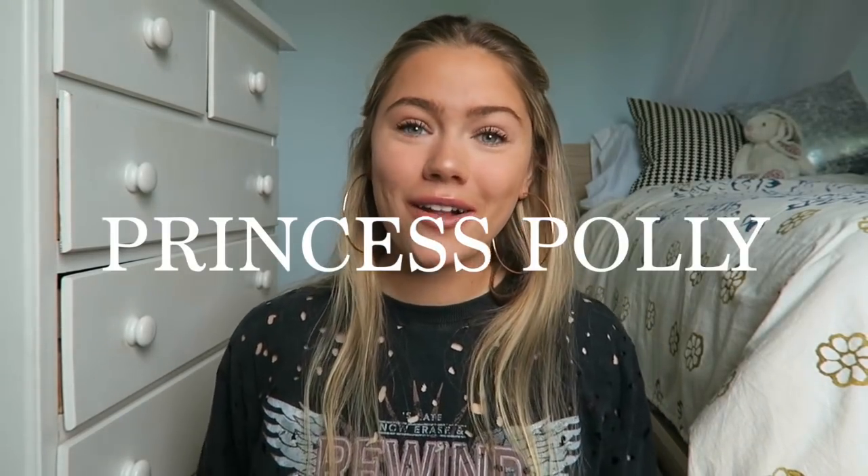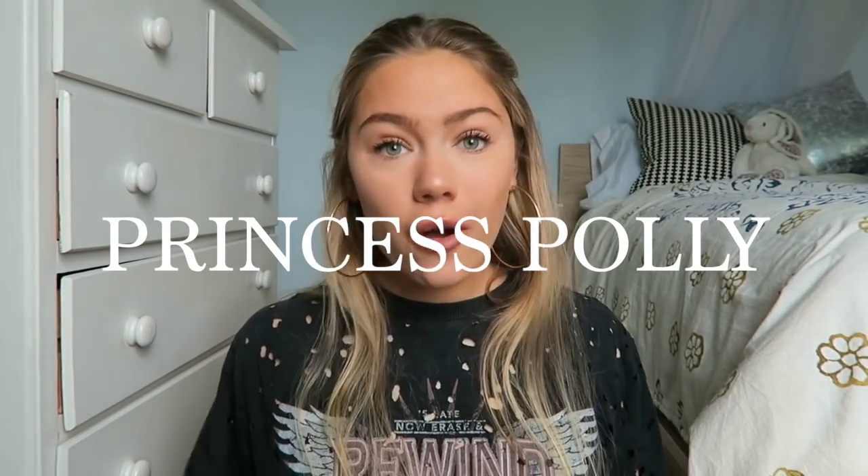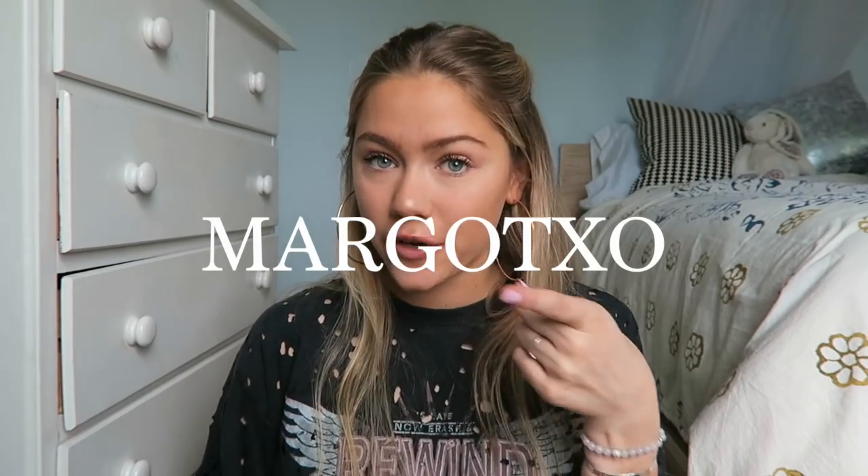What's up you guys? It is Margo. I'm back in my room and that means I'm doing a haul for this summer. I have a bunch of stuff to show you guys so I'm really excited. All of this stuff is from Princess Polly. You guys know Princess Polly is like my happy place so I'm so excited to be partnering with them for this video, and of course I got you the hookup. You can use my discount code MargoXO for 20% off — I'll double check for you though.